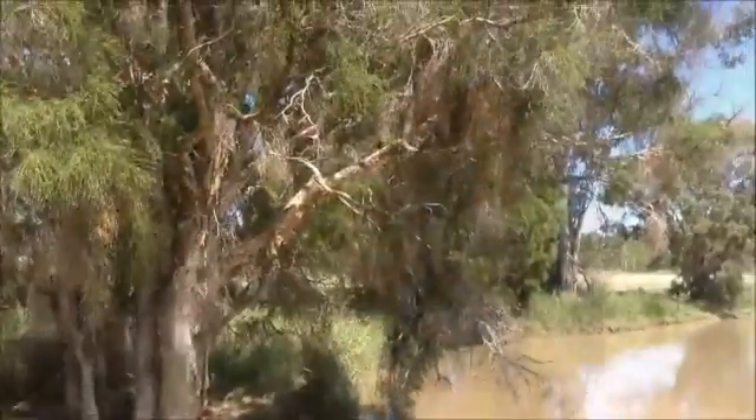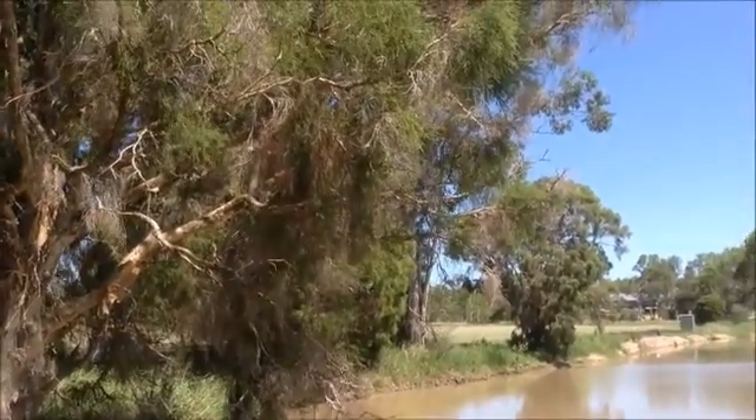Hi, my name's Anna from Logan City Council. We're here today at Henderson Reserve in Jimboomba to look at the amazing plant Melaleuca erbiana. Melaleuca erbiana is also known as a swamp tea tree.